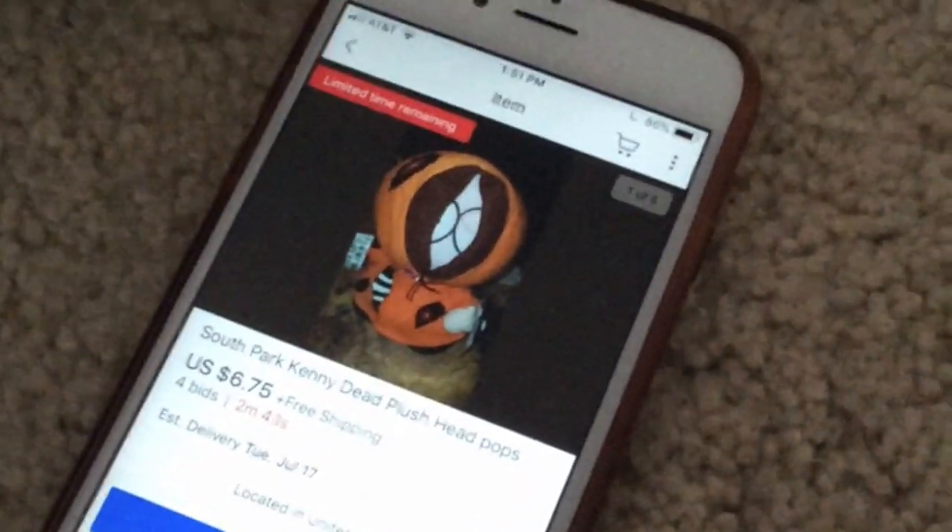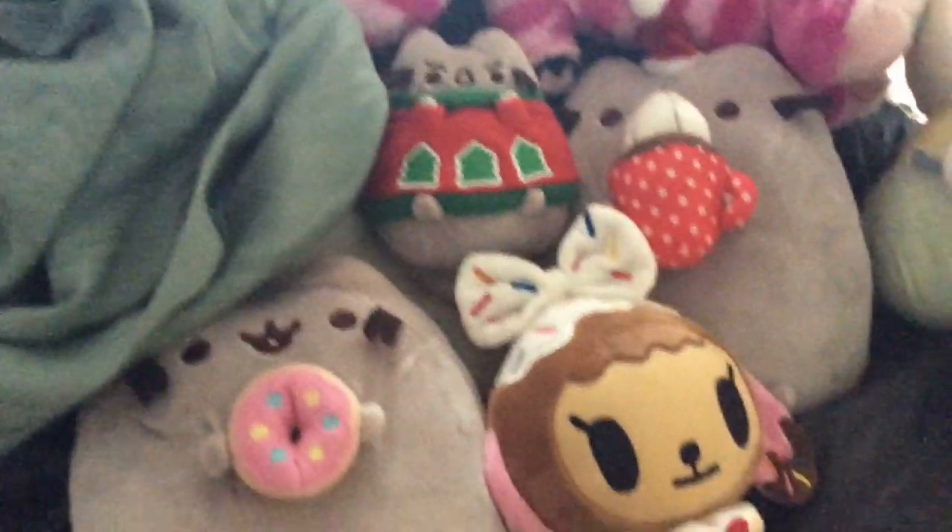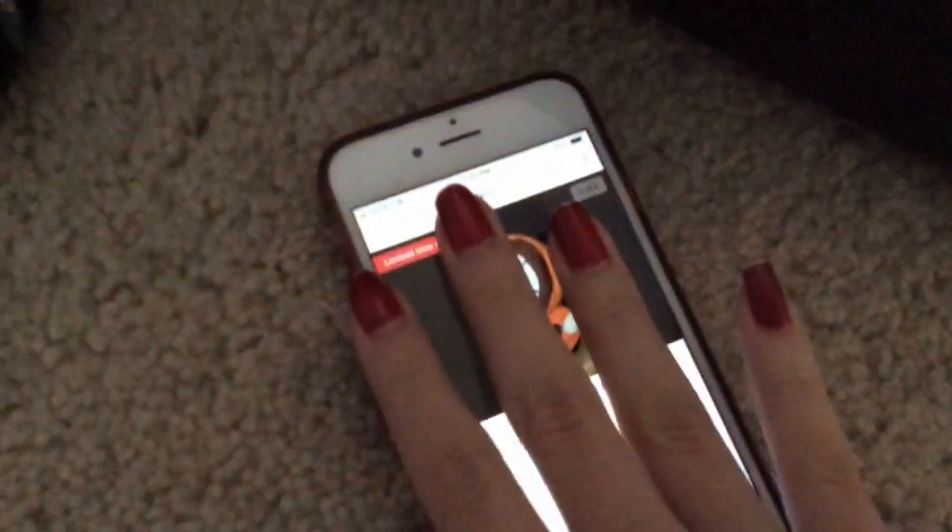So I'm out here watching a bid, trying to win a Kenny that I can decapitate. Because I love Kenny.